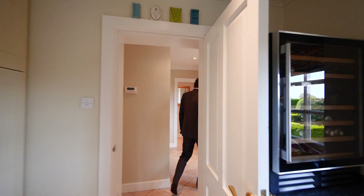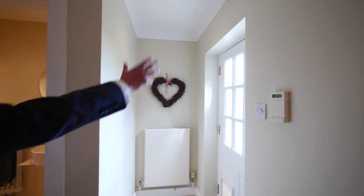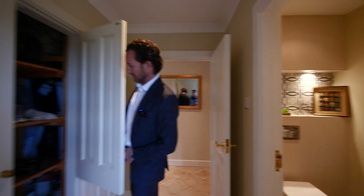Come through here and this is a back door. So this door goes out to the vegetable garden and the orchard on that side. We've got a cloakroom here and more cupboards for your boots and shoes.